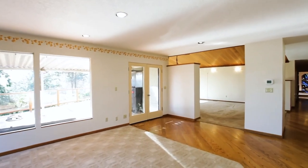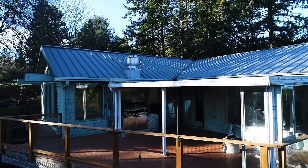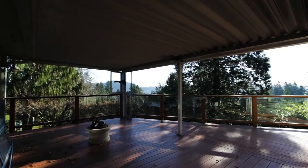From here, you can head out to the upper covered deck, complete with a built-in barbecue and peaceful views.